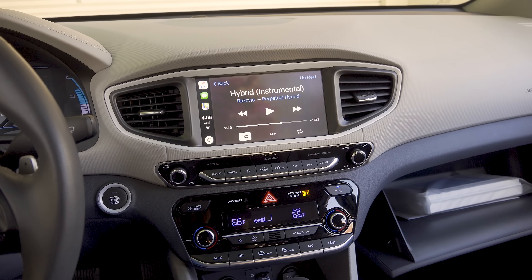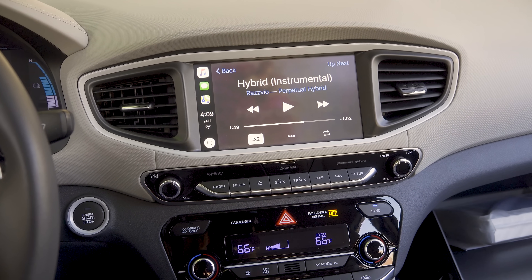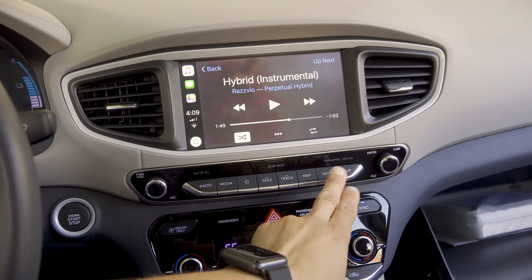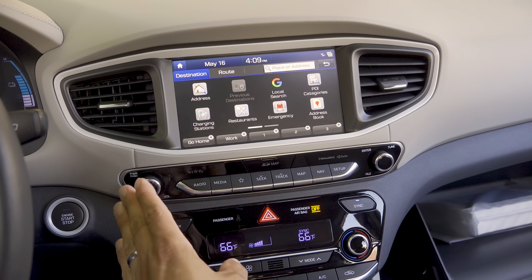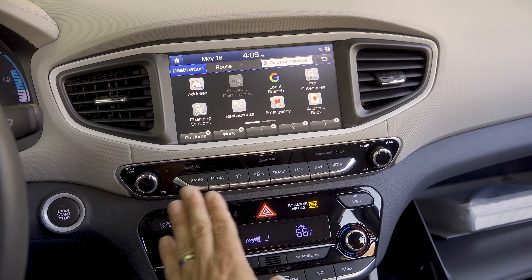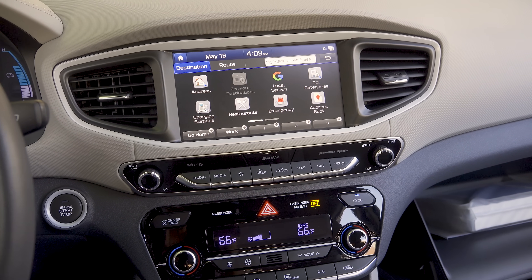In the center of the dashboard, we have a color touchscreen infotainment system featuring Apple CarPlay and Android Auto integration — I have the CarPlay screen up right now. The top-end model also gets factory navigation. Below the screen, physical controls include power and volume, enter and tune, direct access buttons, and behind a small door you'll find the SD card for the mapping database.